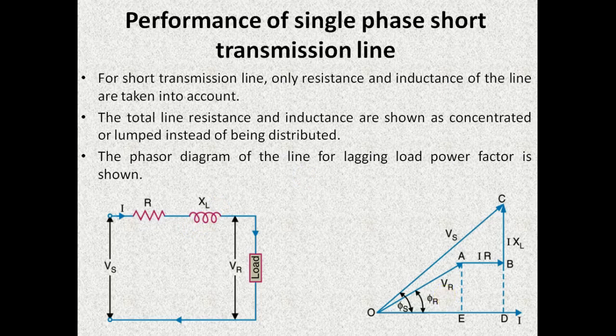The phasor diagram is drawn here considering the load to be inductive. During our phase of study we will consider the phasor diagram of lagging loads only. This is because 90% of loads fall under the category of inductive load, whether motor loads, lighting loads, etc. In this phasor diagram, the line OA indicates the receiving end voltage. As the load is inductive in nature, the current flowing through the load will be lagging this voltage by an angle phi_R.